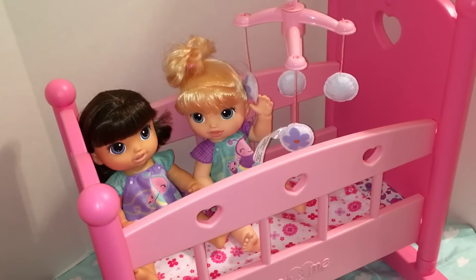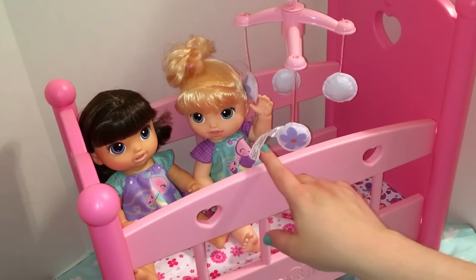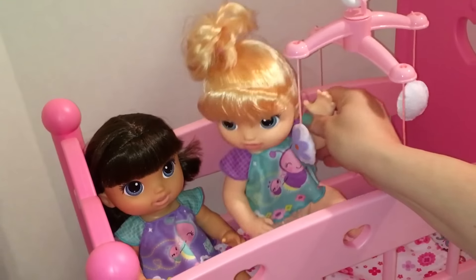Hey guys, we're here with Bailey and Chloe again and I thought I would do results of the poll for their names. We're going to be calling the little brunette Twinkle and Tinkle doll Bailey, and our little blonde Twinkle and Tinkle is Chloe. So meet Bailey and Chloe — they're playing in their crib, but I thought I would try on some different clothes to see which Baby Alive clothes fit them. We'll start with little Chloe.